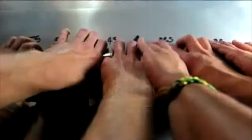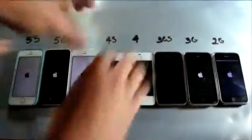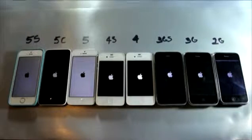While performing the boot-up test, it's important to notice that from the 5s down to the 2G there's a massive difference in processing power and RAM. Also the software is different, so that could majorly affect the results.